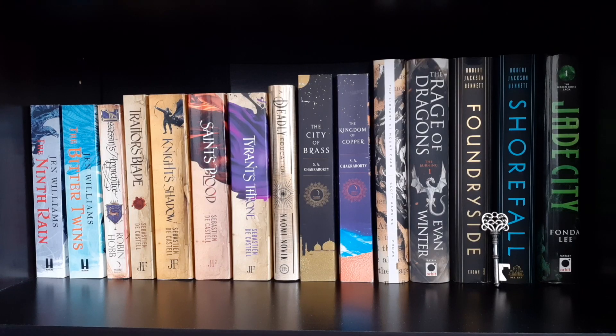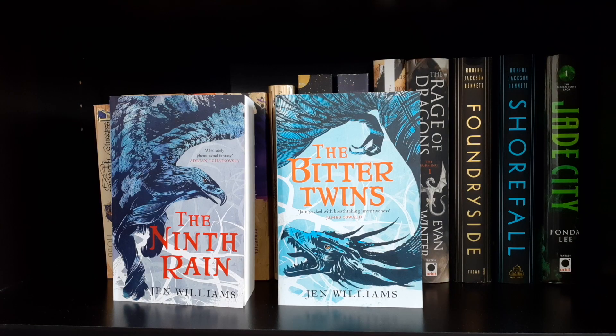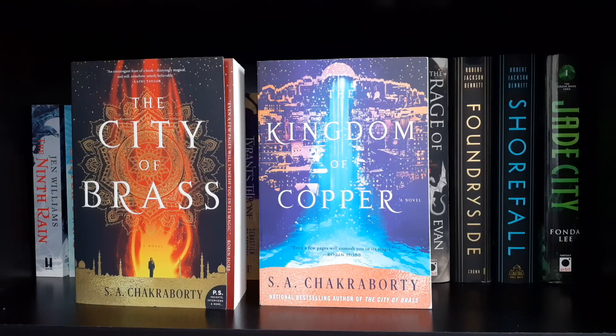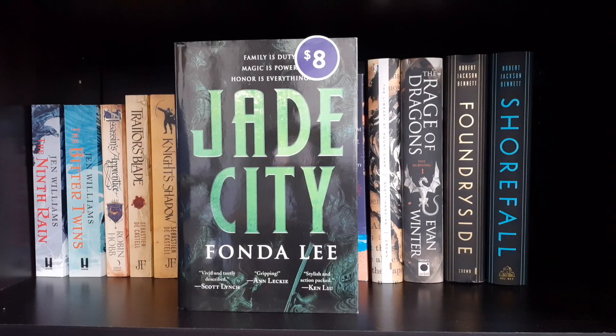Moving down to the next adult fantasy shelf, starting off with a little key that Marcus says goes with the Founders series. The Ninth Rain and The Bitter Twins by Jen Williams. The Assassin's Apprentice by Robin Hobb. The Great Coats series by Sebastian de Castell: Traitor's Blade, Knight's Shadow, Saint's Blood, and Tyrant's Throne. A Deadly Education by Naomi Novik. The Daevabad trilogy: The City of Brass and The Kingdom of Copper by S.A. Chakraborty. The Library at Mount Char by Scott Hawkins. The Rage of Dragons by Evan Winter. Books one and two of the Founders trilogy: Foundryside and Shorefall by Robert Jackson Bennett. And Jade City by Fonda Lee.